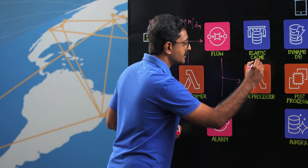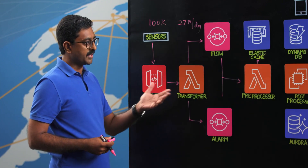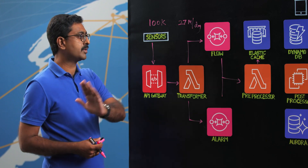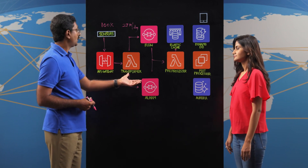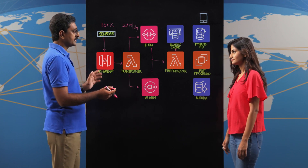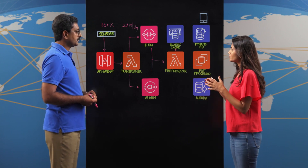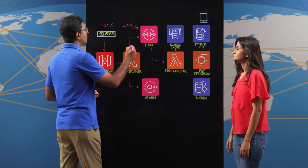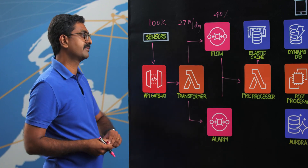The pre-processor works in conjunction with ElastiCache, a high-speed in-memory Redis database. It determines which data points need processing, and only those are forwarded to the post-processor. In practice, about 40 percent of the time series data that comes in is what goes into the final stage of processing.